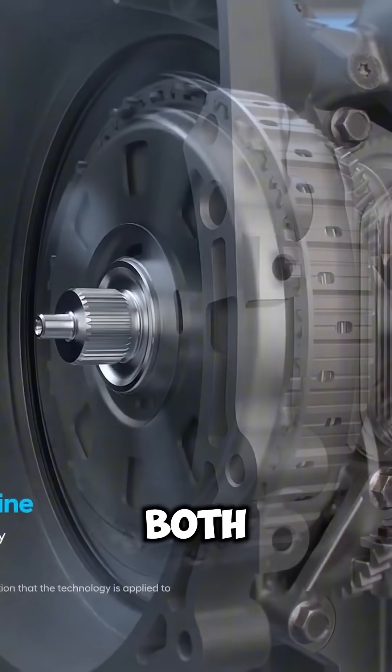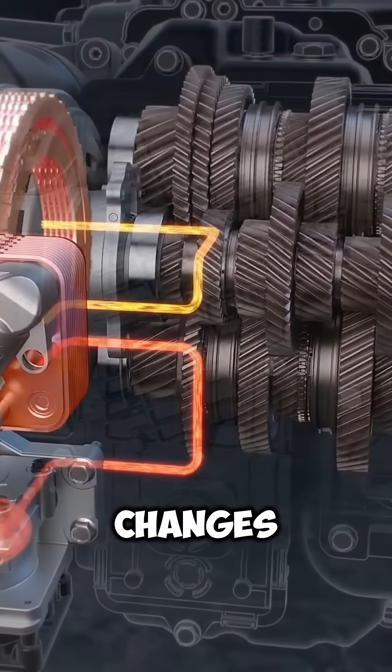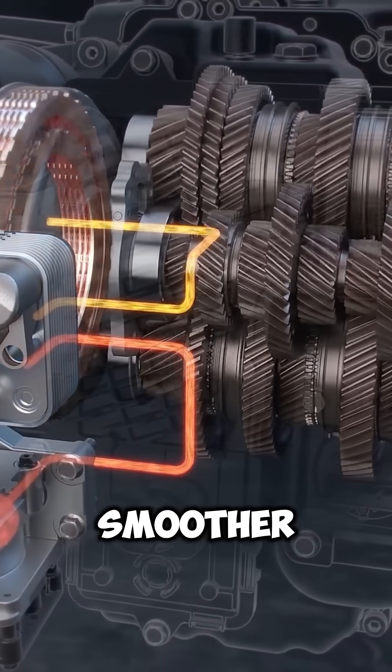It's known for delivering both performance and efficiency. The gear changes are quick, crisp, and often smoother than traditional automatics.